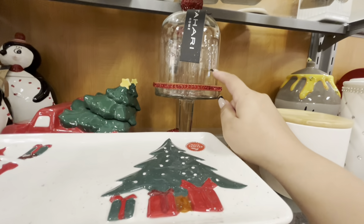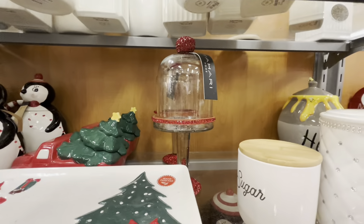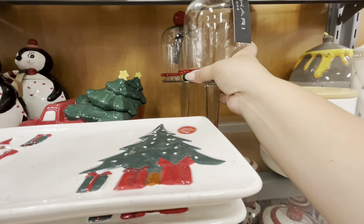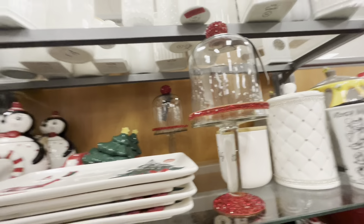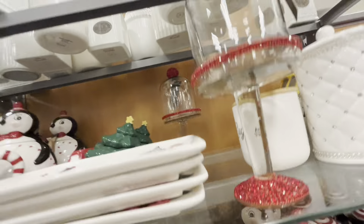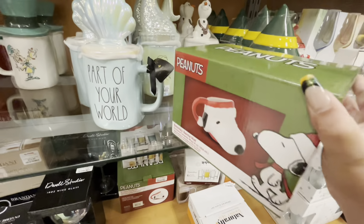They have glass domes with pedestals — they are so pretty and delicate-looking. They're $15. There's also a Snoopy mug in a box for $7.99.